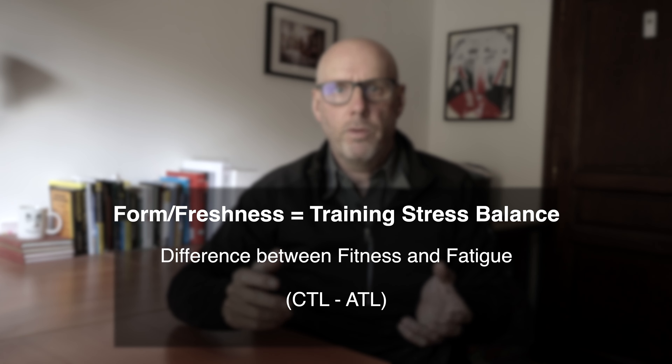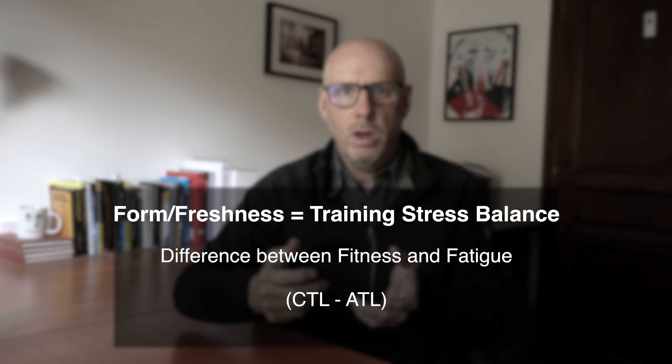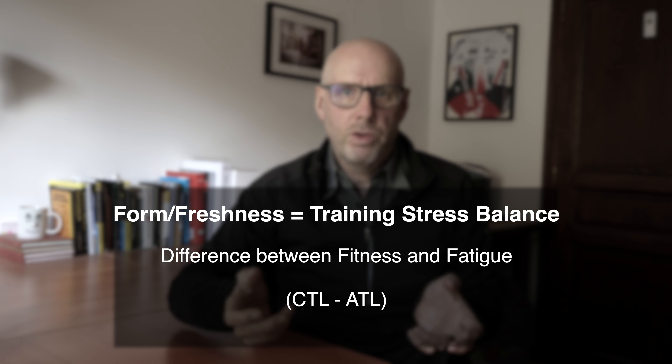The freshness value is just the difference between the two. So if you've got a chronic training load (fitness value) of 75 and an acute training load (fatigue value) of 50, then your training stress balance (freshness) is 25, suggesting you're fairly fresh. A positive number means you're more fresh and a negative number means you're more tired. So the training stress balance or freshness could more reasonably be described as fatigue and freshness at either ends of the spectrum.